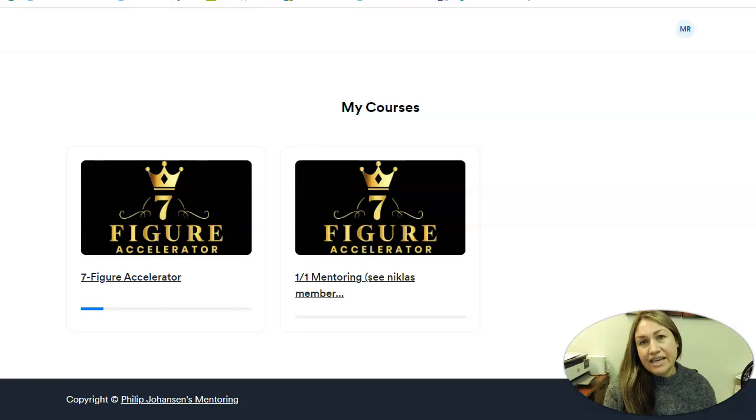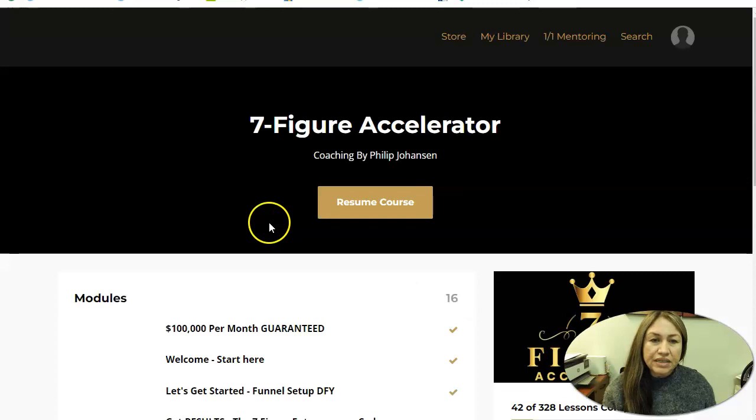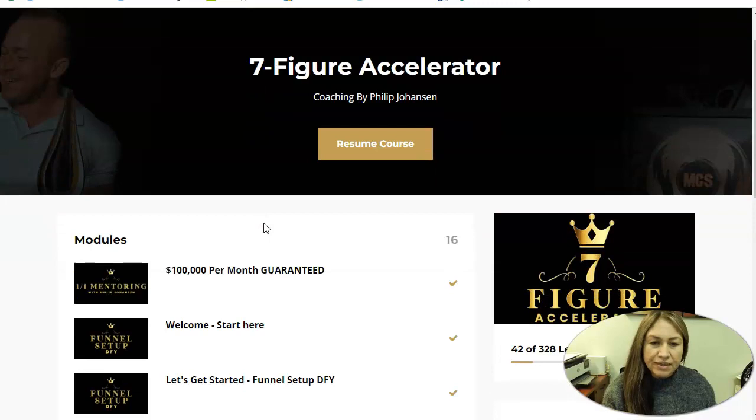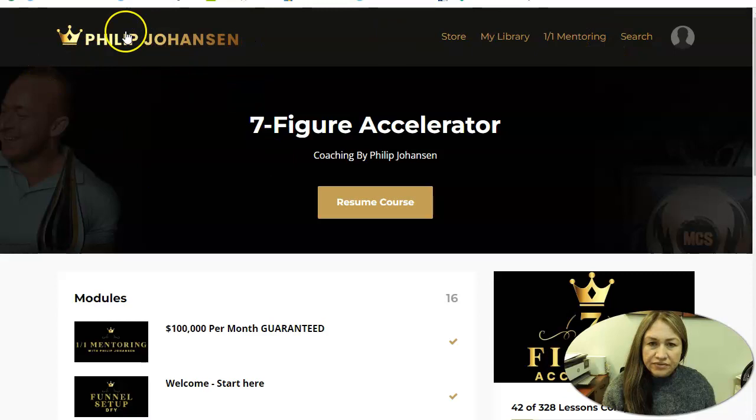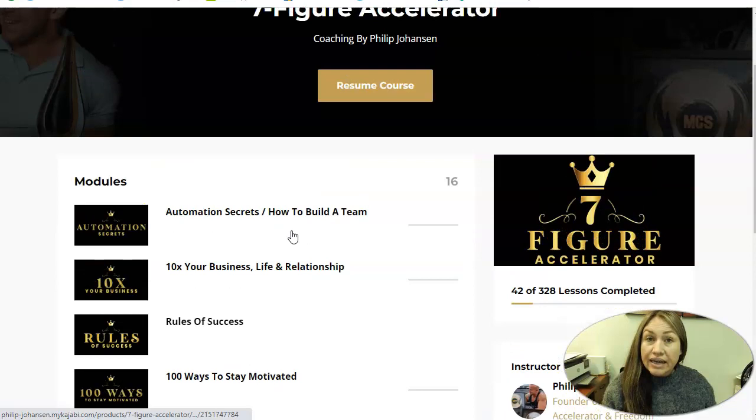So this is the 7-Figure Accelerator, and here is the one-on-one mentorship which is also being offered. We go to the 7-Figure Accelerator — as you can see, this is my actual program. I'm inside the program. These are my training modules. You will see the library, the one-on-one mentorship. There are 16 modules inside this training, and on top of that, each module has more videos inside.